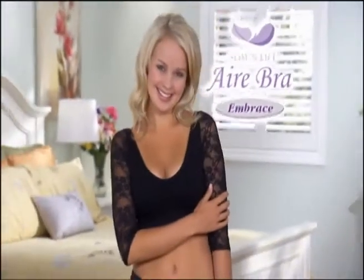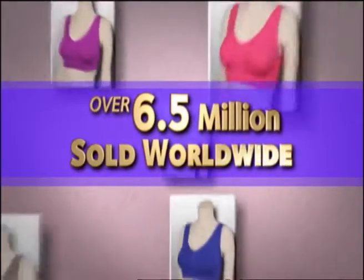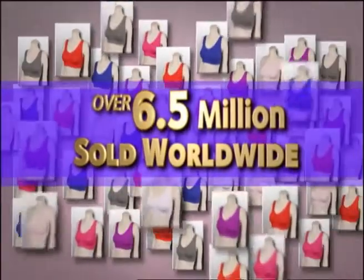Air Bra Embrace from Slim & Lift — the incredible enhancing bra with sleeves. Over 6.5 million Air Bras have been sold because it's the world's most comfy bra.